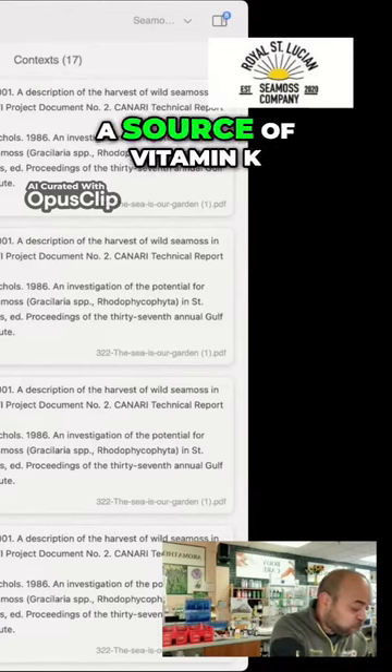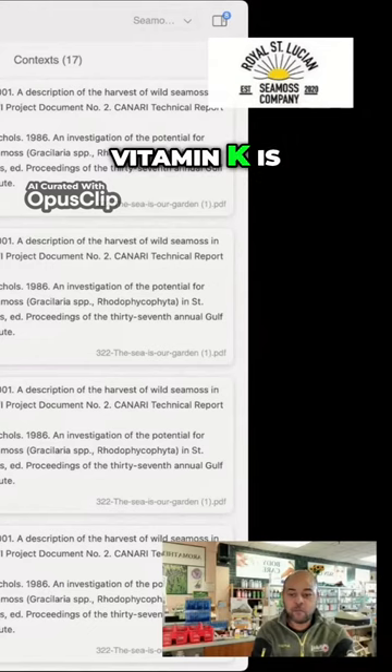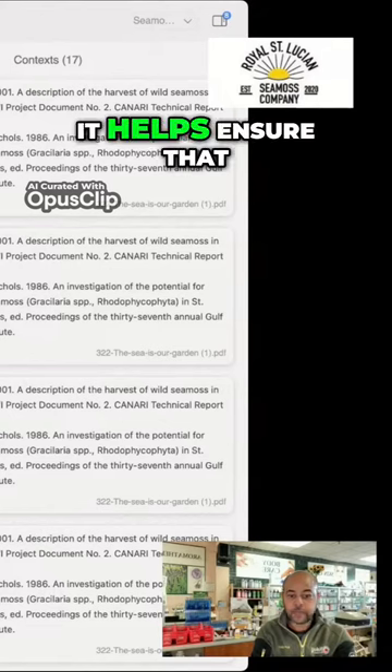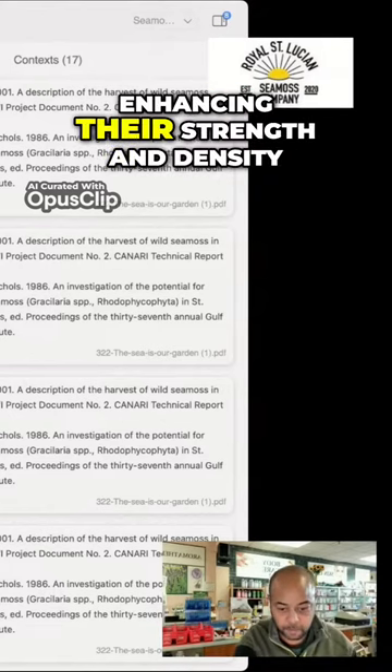Vitamin K. C-miss is a source of vitamin K, which plays a role in bone metabolism. Vitamin K is necessary for the activation of proteins involved in bone mineralization. It helps ensure that calcium is properly deposited in the bones, enhancing their strength and density.